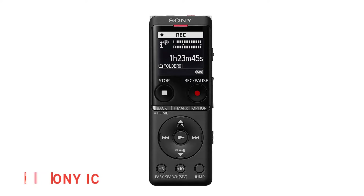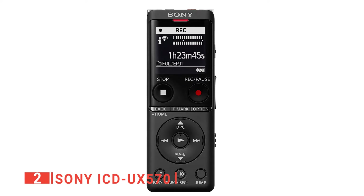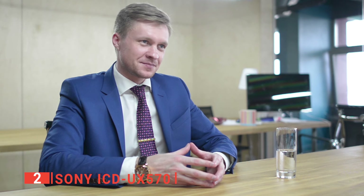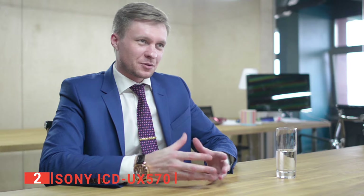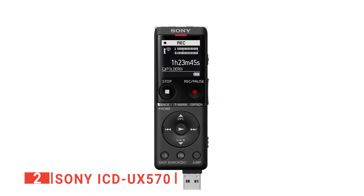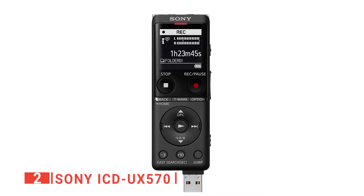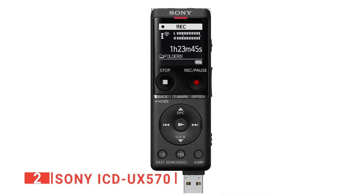The second product on our list is the Sony ICD-UX570. If you need something to record interviews, lectures, focus groups, discussions, and meetings, this reliable unit from Sony is the way to go. Weighing in at just 1.70 ounces, it is only about the weight and size of a KitKat bar, making it very easily portable.